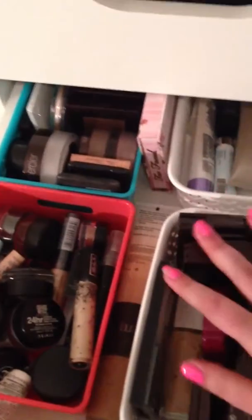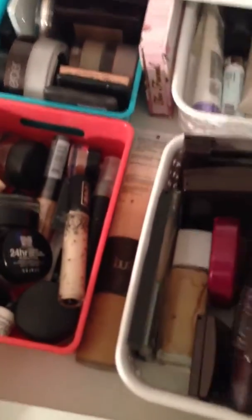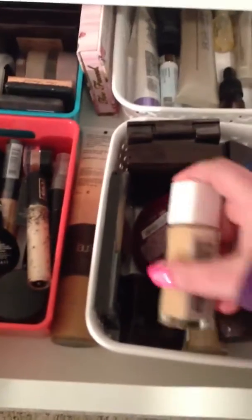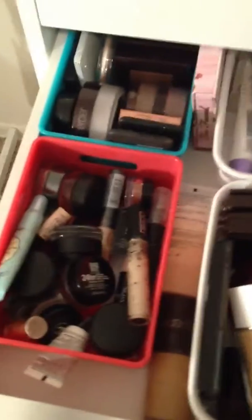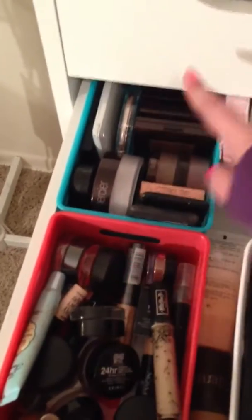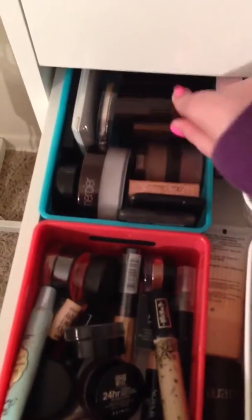I have my face powder and foundation. My Laura Mercier Silk Cream, my Urban Decay Naked, my Revlon Nearly Naked, and Laura Mercier. Back here I have BB creams and face primer. Here I have eye primers and Color Tattoos. And then here I have face powder and highlighters — Laura Mercier back there.